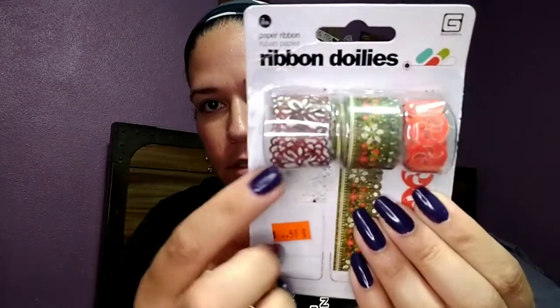I got this cute little storage container — my friend said it looks like a treasure box. I thought it would be cute to put mini stuff in it, or rubber bands, push pins, thumbtacks, anything like that. It was only a quarter, so why not?